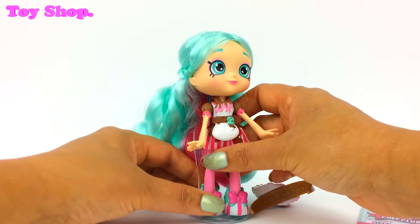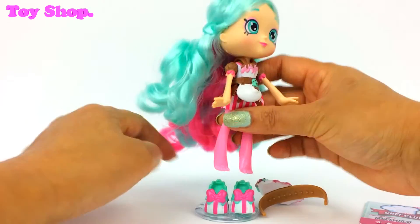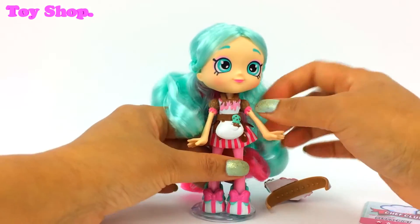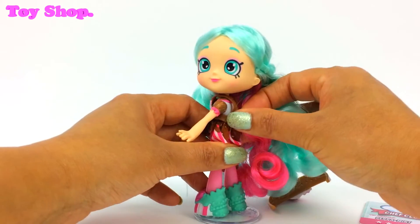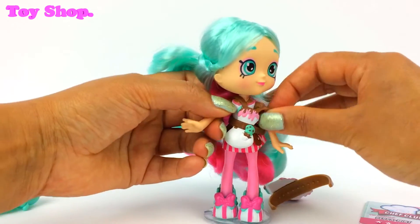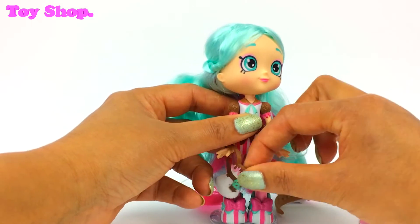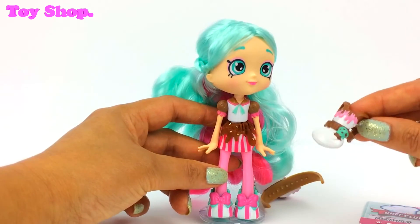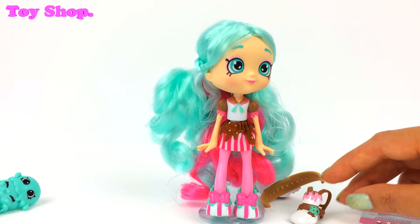Her little shoes come off too and she's got tiny little pink feet there. Let's pop her back on. And her apron comes off as well — it's a full apron so we have to be quite careful taking it off. There we go. Look at her dress, it's so pretty. And look at her apron — it's ice cream scoops. Oh, I love it.